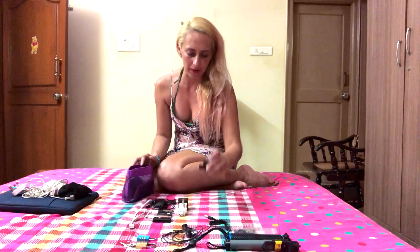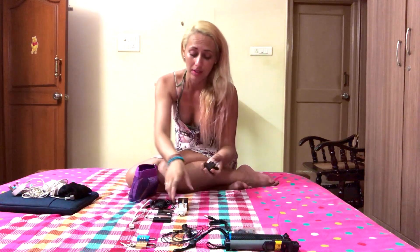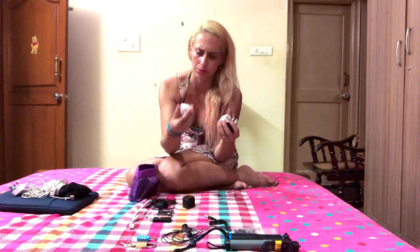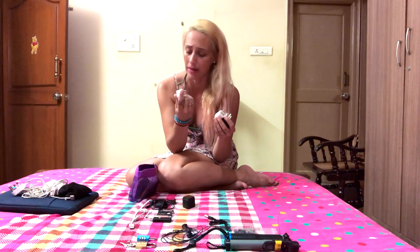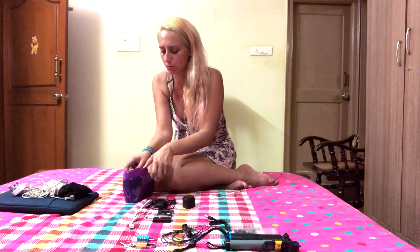I've got some spare plug adapters. I don't have a universal travel one that converts for all countries, so I just have this one, then I've got this one from Taiwan, and then I've got one that goes with my Mac charger. I don't really use it so I just keep it in case I do need it.